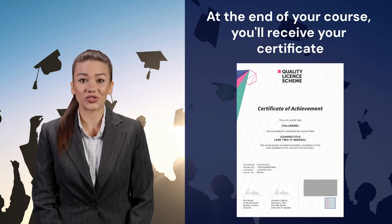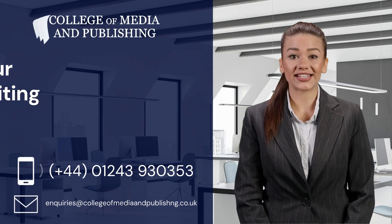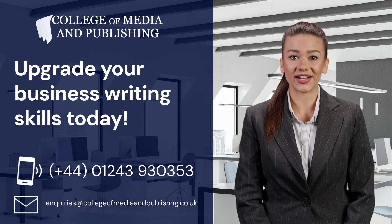At the end of your course, you'll receive your endorsed certificate. Many of our students use it on their CV to apply for jobs and to demonstrate their credibility in the freelance market. Get in touch today to begin learning how to write clear, concise and professional business communications.